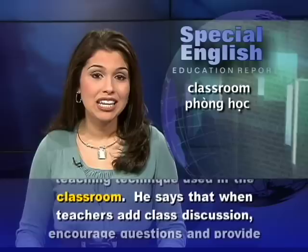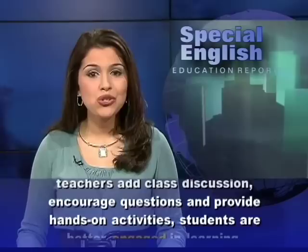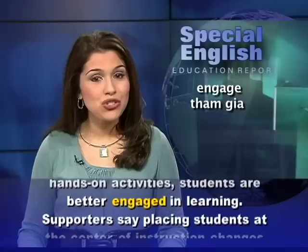He says that when teachers add class discussion, encourage questions, and provide hands-on activities, students are better engaged in learning.